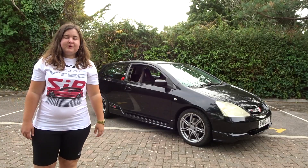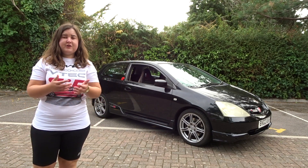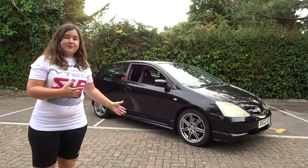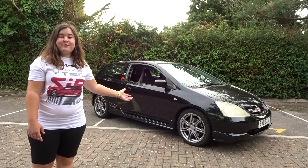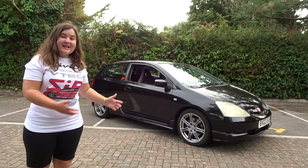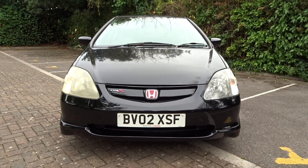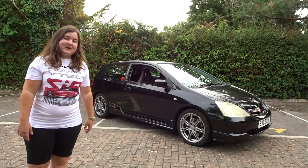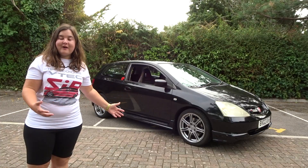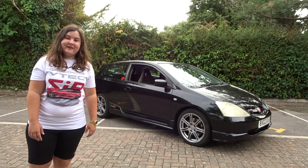Hi guys! Well, this was a video I definitely wasn't expecting to make — this just goes to prove you never know what's around the corner in life. I've actually gone and bought one of my dream cars. The title definitely isn't clickbait. I believe I have bought the UK's cheapest Type R, and in this video I'm going to show you why it was cheap. It doesn't bother me because it's a Type R at the end of the day — I can see past all the imperfections.